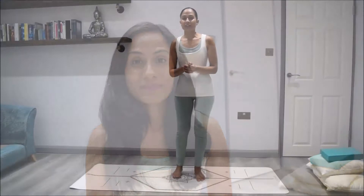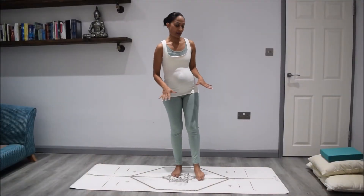In the first trimester there are a lot of emotional changes — your hormones are changing and you might also experience a lot of nausea. So this sequence will really help to ground your body and your mind so that you can start to deal with all the changes that will be happening within your body. So let's get started with the practice.